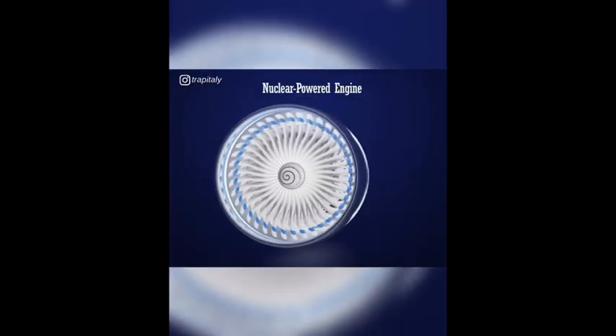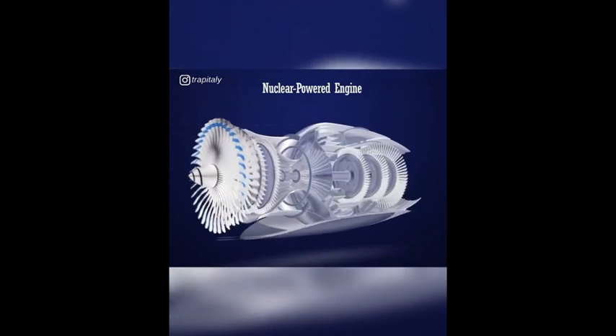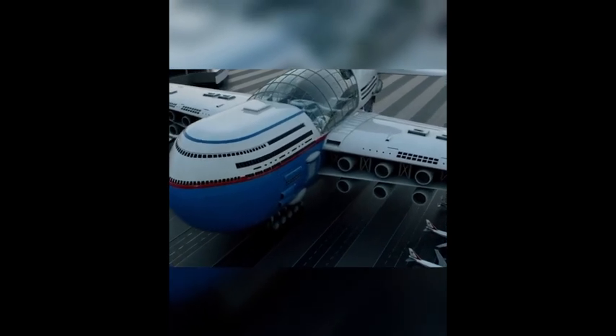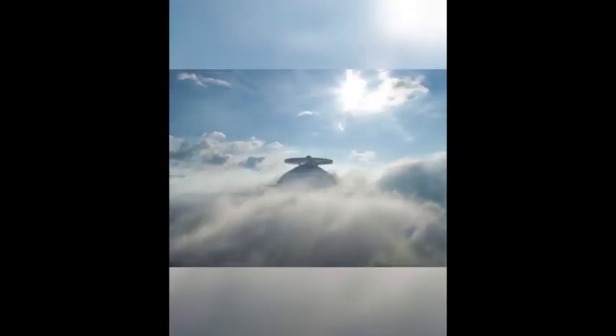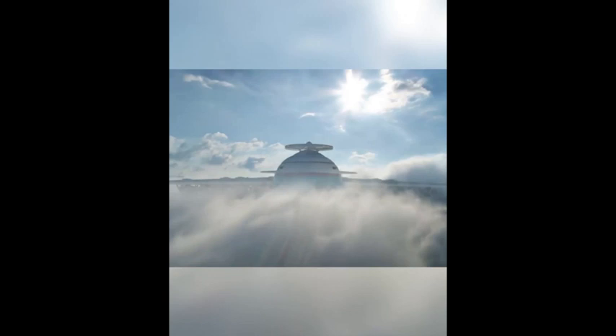You don't have to worry about Sky Cruise's carbon footprint — its 20 electric engines are powered solely by clean nuclear energy. A small nuclear reactor uses a highly controlled fusion reaction to provide the sky hotel with unlimited energy. Thanks to nuclear energy, the hotel never runs out of fuel and can remain suspended in the air for several years without ever touching the ground.